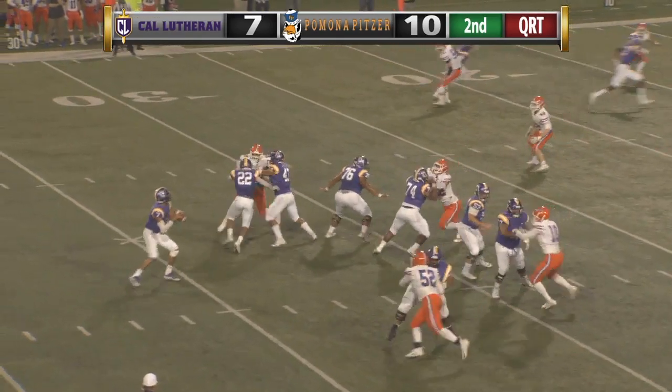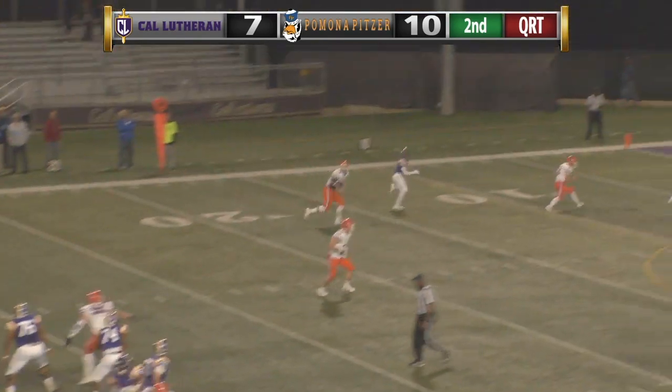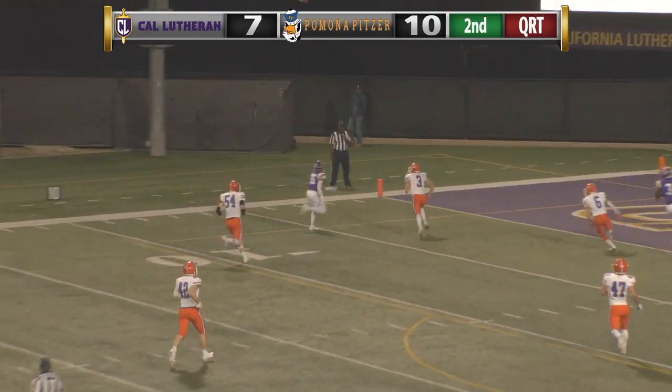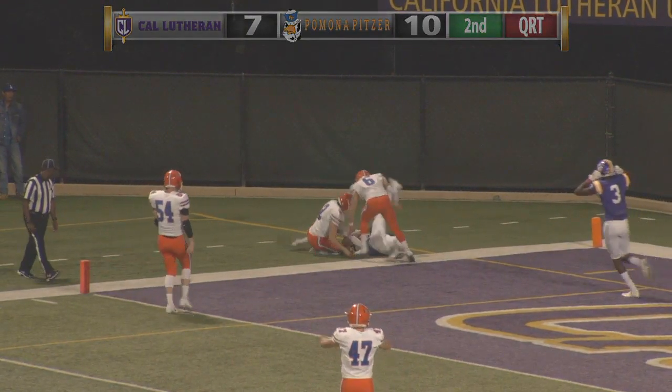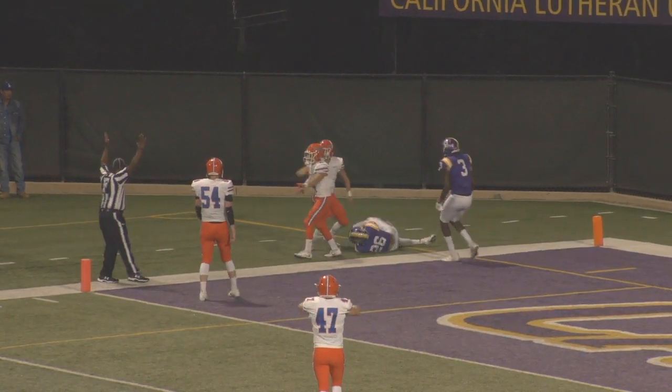They had 2 receivers there running what we call a jet switch. Number 1 receiver goes inside, and number 2 kind of rubs off the outside of him — and that was Magana who caught that ball and gives the Kingsmen the lead again.